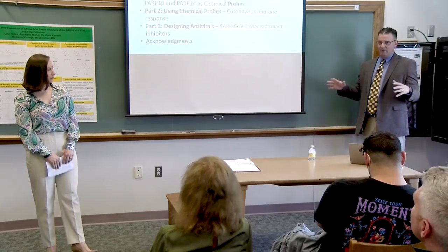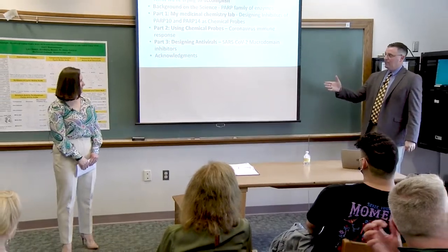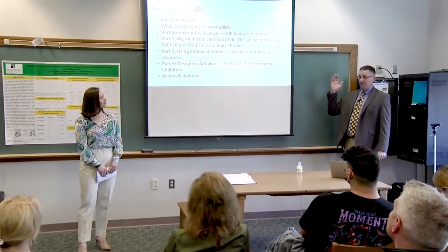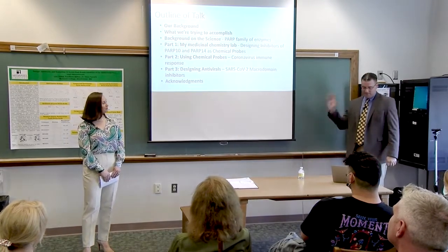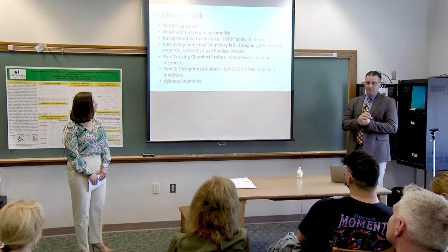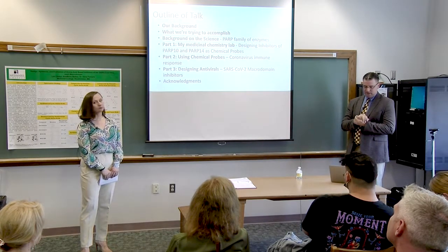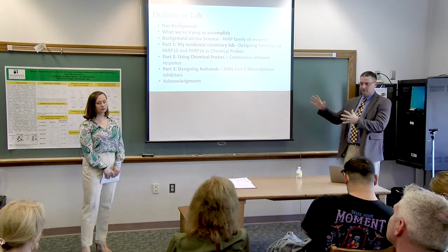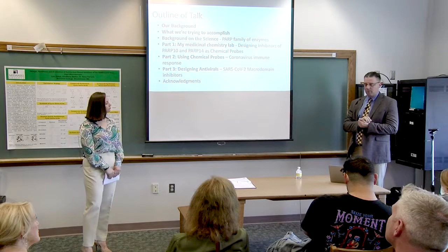Most of you that know me know that I'm not the traditional professorial type. Lavi's going to give a little bit about her background — she is what we would call a non-traditional student. Then we're going to talk about what we're trying to accomplish with undergraduate research, which is perhaps the most important piece today. At the end I'll wrap back around and say what worked and what didn't.